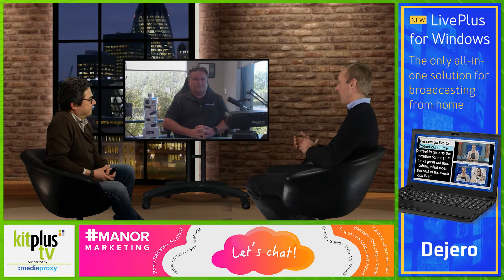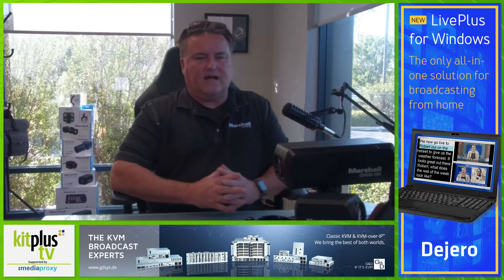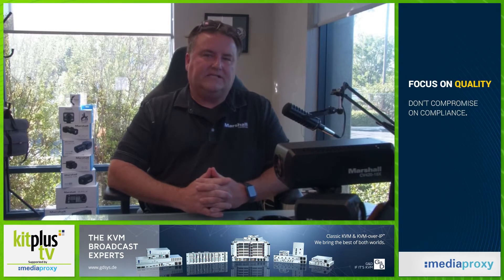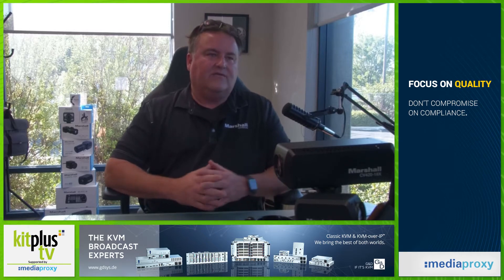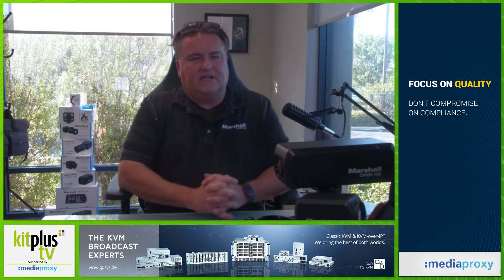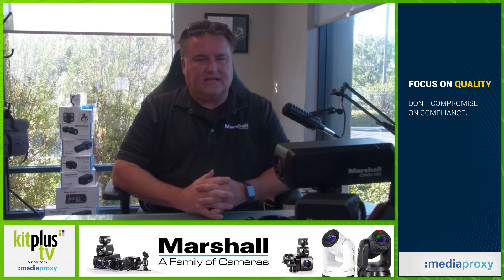We know you're already in the NDI HX space with your cameras, and now we understand you're looking to move into high bandwidth NDI. We've been in NDI with NDI HX capability for several years now. We reintroduced our NDI HX — essentially for every IP camera we have, we have a standard IP version incorporating a secure reliable network as well as HEVC, and we also have an NDI version. Currently all those versions are the NDI HX variation of the NewTek NDI platform.